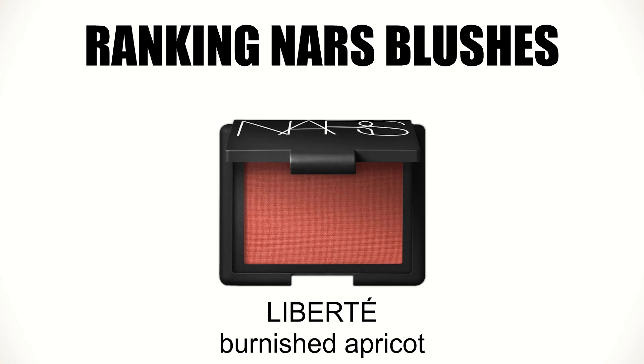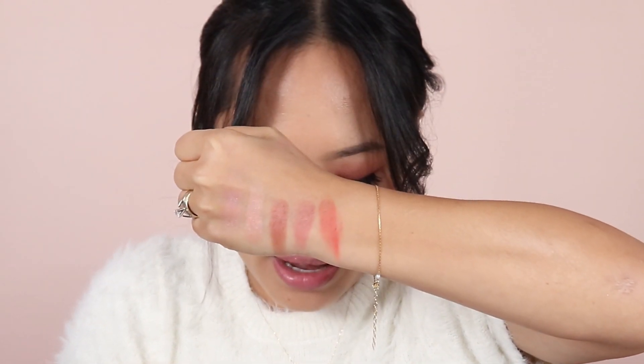Next up is my top 6: Liberté. Talking about pigmentation — look how vibrant this blush is. You don't need a lot; if you were to apply this on your cheek, be very, very careful. It's extremely pigmented. Right away you can see the color. This is exactly what my skin loves. That is my top 6.